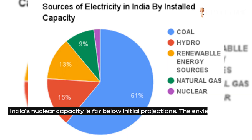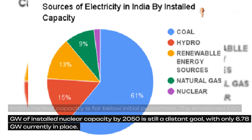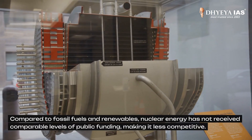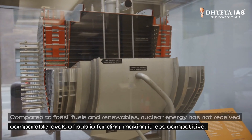India's nuclear capacity is far below initial projections. The envisioned 650 gigawatt of installed nuclear capacity by 2050 is still a distant goal, with only 6.8 gigawatt currently in place. Compared to fossil fuels and renewables, nuclear energy has not received a comparable level of public funding, making it less competitive.